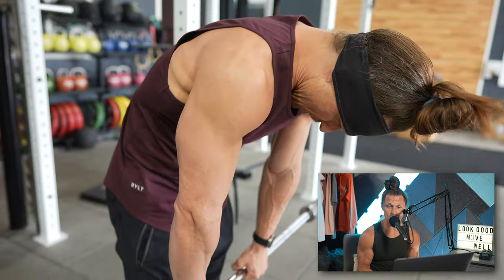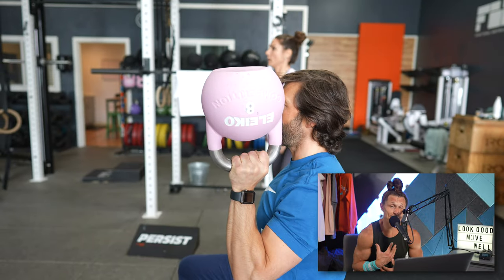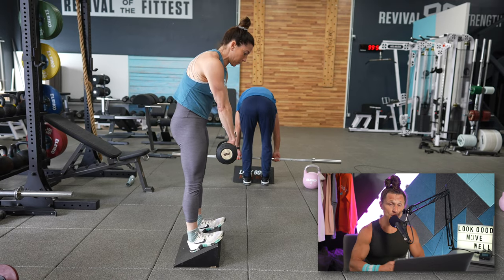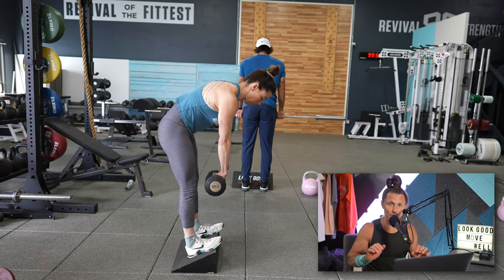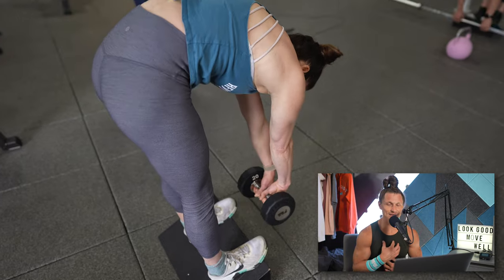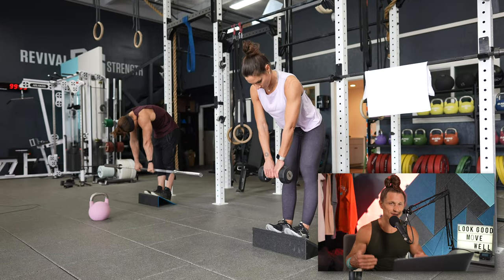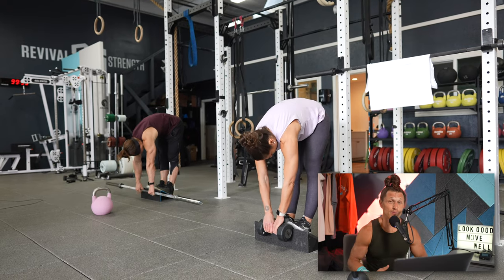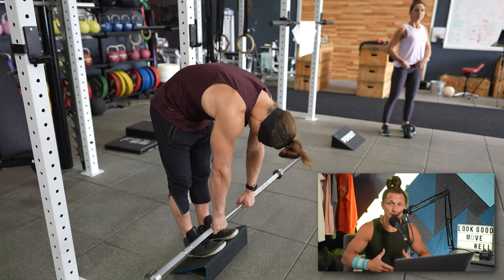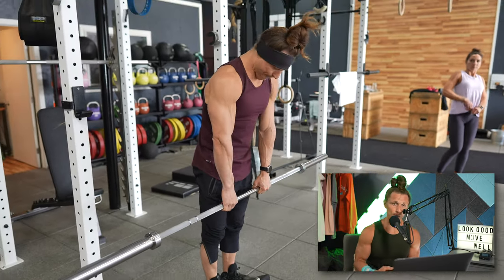Both of these exercises I love for getting the shoulders and the thoracic spine — and even the low back — warmed up. We're going to be doing some pulling, and that toes-elevated rounded-back toe touch is a great way to get the thoracic spine working and also open up the low back and the hamstrings. Predominantly, getting that upper back to start feeling like it's opening, extending, and flexing is a great thing to do when you're going to be doing a lot of pushing and pulling.